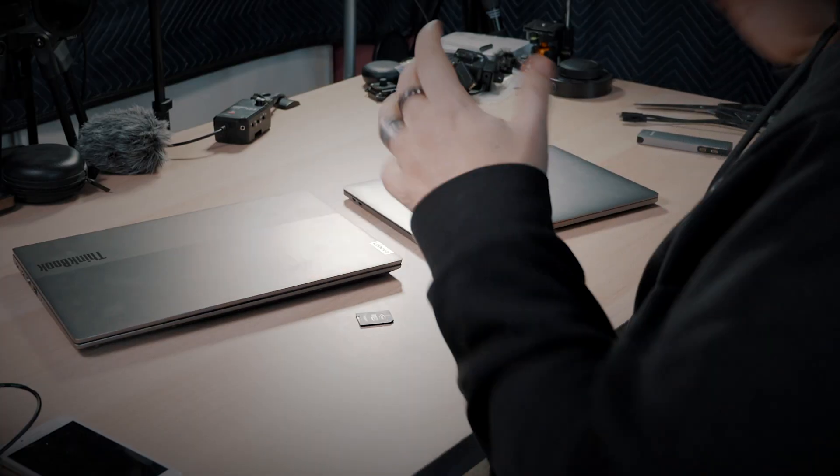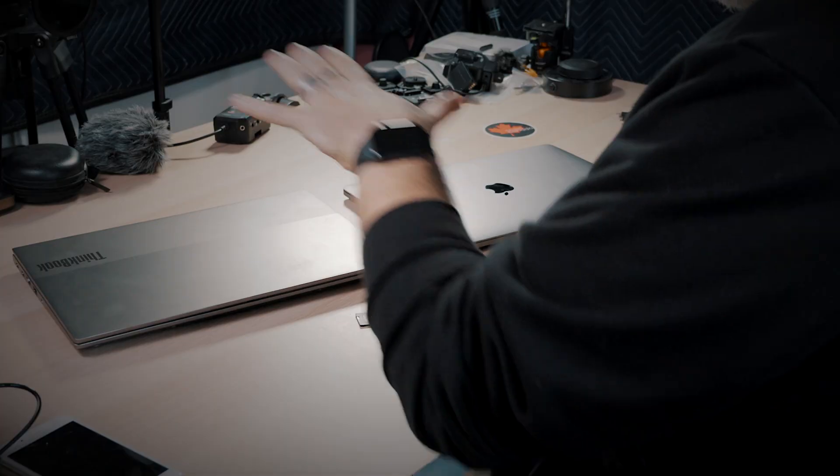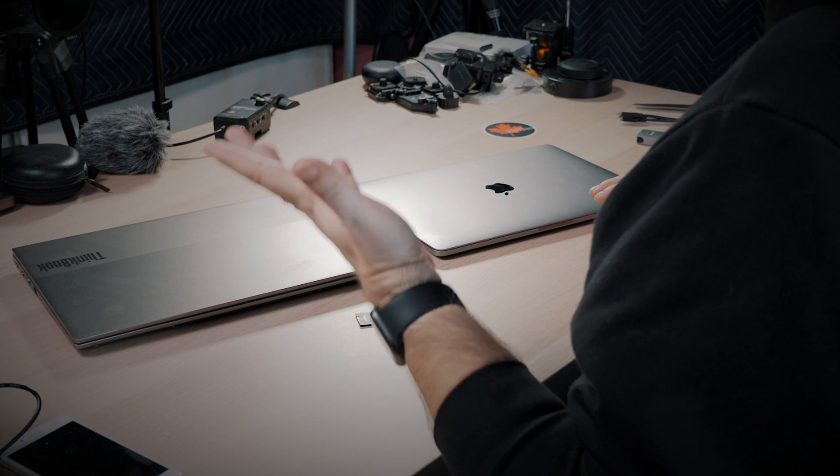I wanted to turn this up a little bit and do a 'can you video edit on the new ThinkBook in 4K' test. I thought this was a great way to do both of those videos together, because we'll be able to see if it does it. We know the M1 can do it, but the question is how well does it compare based on the price? The M1 machine may be a little more expensive, but it really depends on what you're looking for.